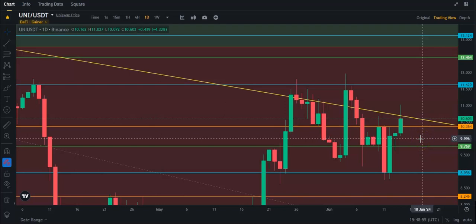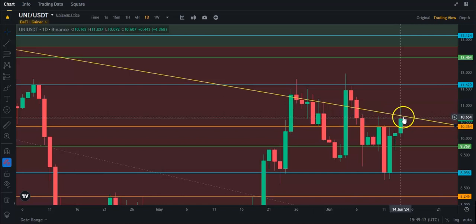Hey guys, just want to make a quick video here on Uniswap. As you can see, Uniswap is trying to break above the resistance here at about $10.37. You can see, though, it is getting rejected by this trend line.